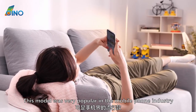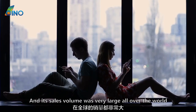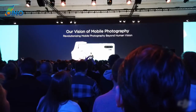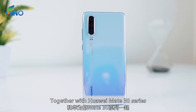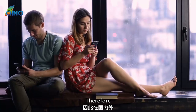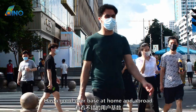At that time, this model was very popular in the mobile phone industry, and its sales volume was very large all over the world. After the release in Paris, the sales volume in Europe was unprecedented. Together with the Huawei Mate 30 series, it occupied half of the European mobile phone market. Therefore, the P30 / P30 Pro has a good user base at home and abroad.